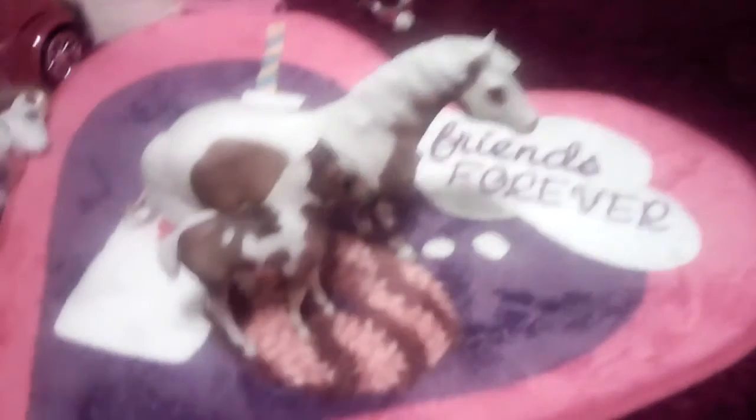Next up — if you know the Chincoteague ponies, you may think this is Phantom and Misty. Well, these are the Chincoteague ponies, and this is actually not Phantom and Misty — this is Misty, and this is her baby Stormy. I love the name Stormy, super cute. Little white slash there, super cute. I love the white patches on them.